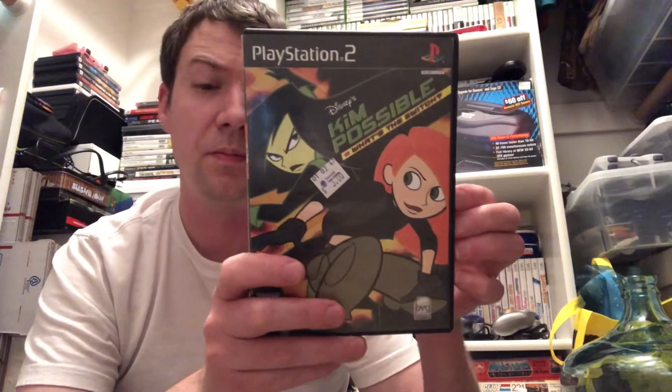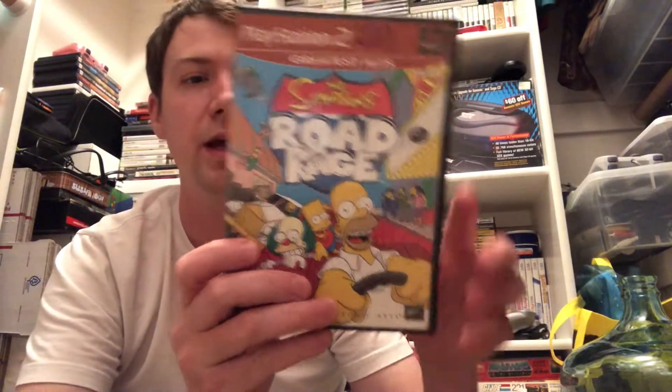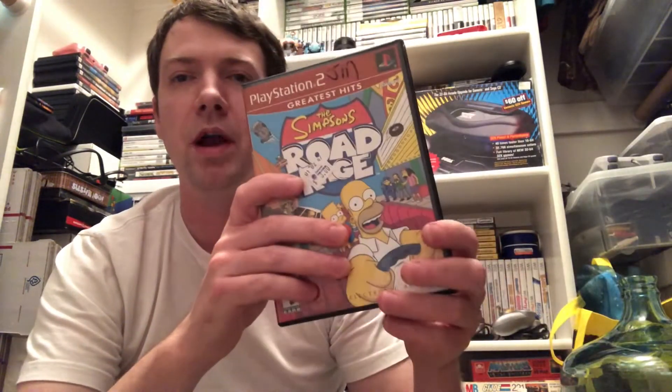Kim Possible What's the Switch - I don't know much about this cartoon but I thought this game was worth a little bit more. I think I'd seen it on Sickr Cooper's vlog before. It's complete and worth about $10.50-$11 but it'll probably be a cool game for my daughter to play. Then I got a Greatest Hits copy of Simpsons Road Rage that's complete. I already have this one but I have a disc-only copy so I'm upgrading, and should probably get about five bucks for the disc-only one.